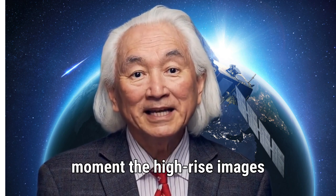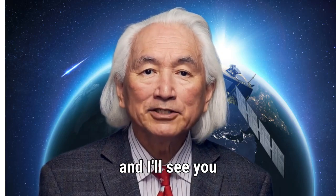I'll update you the moment the HiRISE images drop. Stay tuned, stay curious, and I'll see you in the next one.